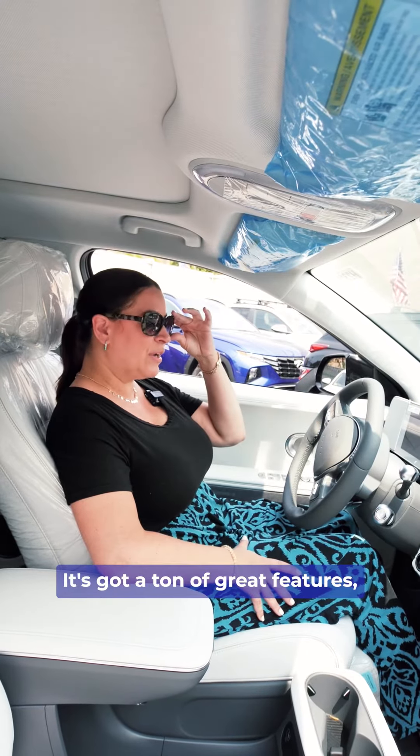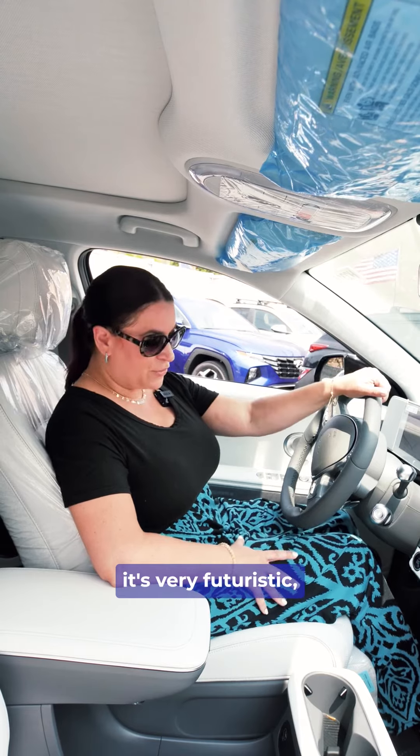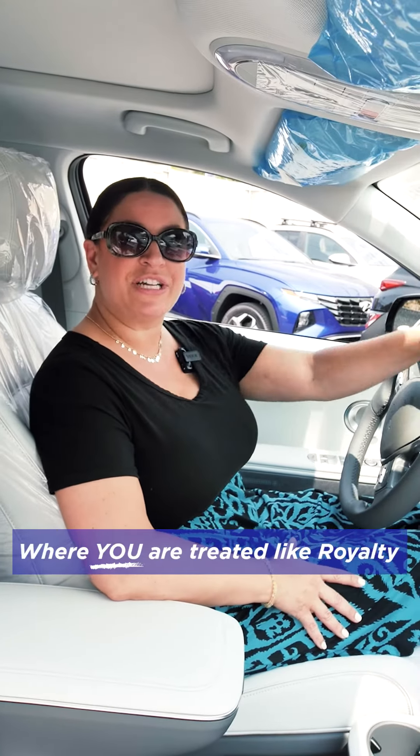For a small SUV that's an EV, I think it's really worth looking at. It's got a ton of great features and it's very futuristic. If you'd like to take a look at this Hyundai Ioniq 5, head on down to Empire Hyundai of New Rochelle, where you are treated like royalty.